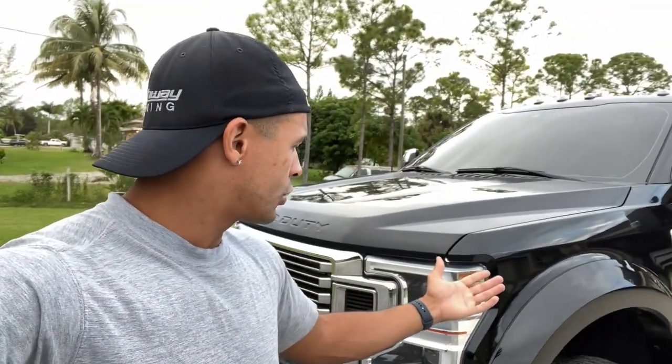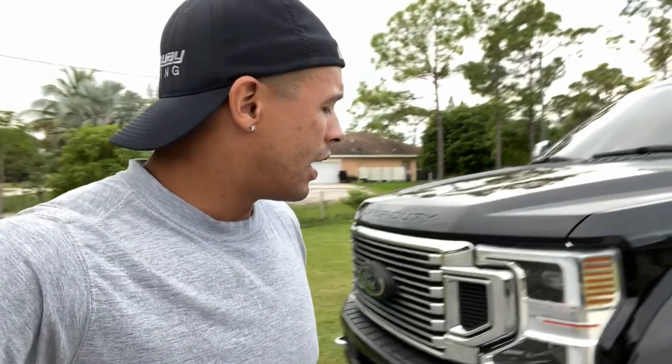I did buy the Ram 3500 as well and I still have all the other toys, but I wanted to give you the in-depth and let you know if there have been any complications or issues with the truck since I bought it. To be 100% honest, it is a 2021 F450 and I have pretty much not one issue, period.